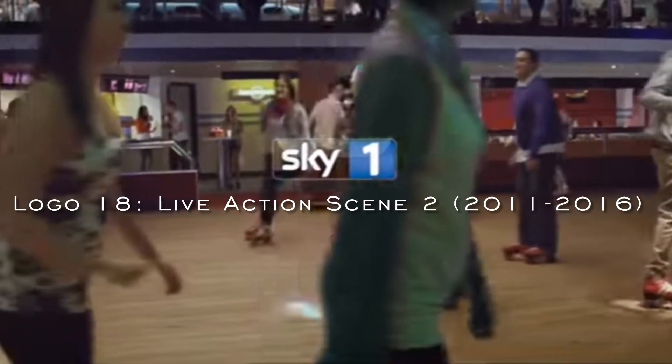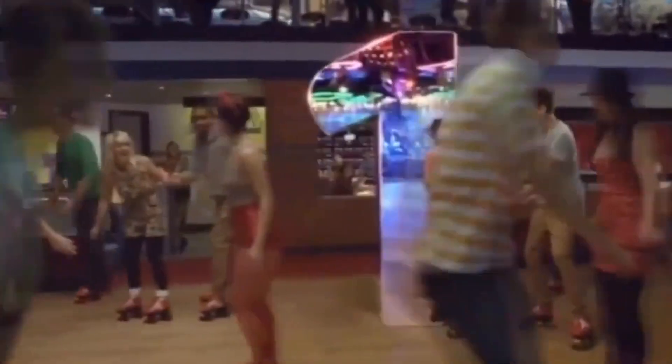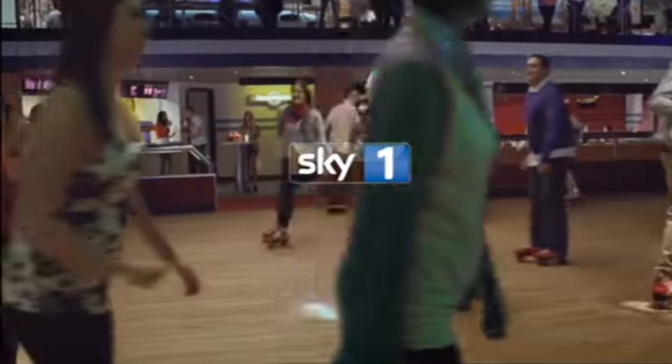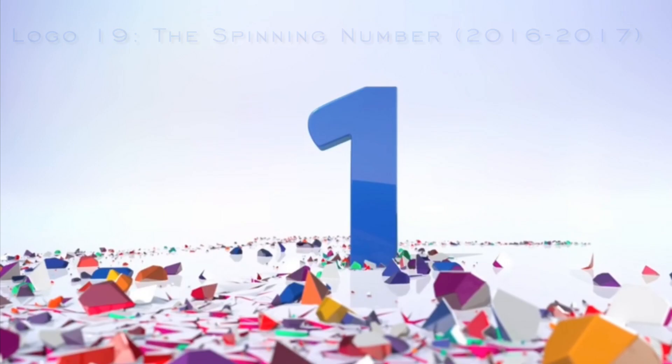The next logo is called the Live Action Scene 2, used from 2011 to 2016. These kinds of items were only used in its earlier years. The later years of this logo, they used their own variants in promoting shows. The next logo is called the Spinning Number, used from 2016 to 2017.